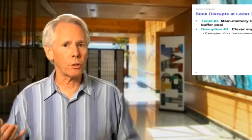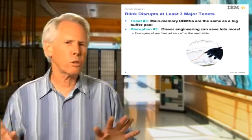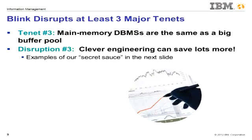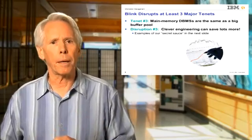Lastly, the third tenet is that for many years we thought a main memory database system was really little different from a standard disk-based DBMS with a buffer pool large enough to obviate any disk IOs. But what we have discovered in building Blink is that clever engineering exploiting main memory resident data can do far, far better. Examples are given in the next slide describing Blink's secret sauce.